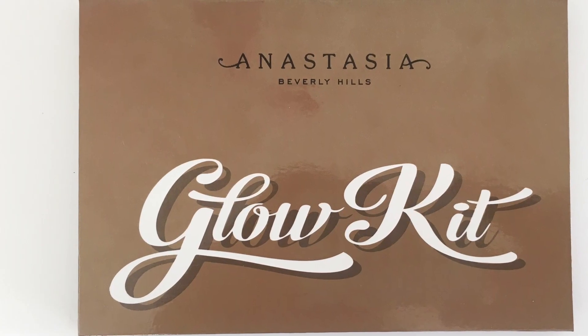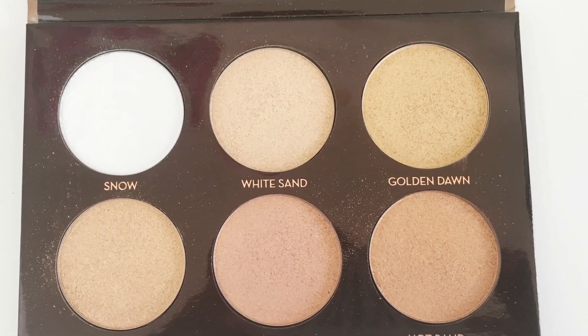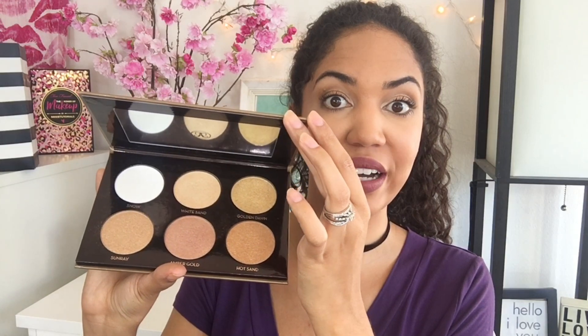Next, I got the Anastasia Beverly Hills Ultimate Glow Kit. This is like bigger than any of their other glow kits. And I actually just filmed a review on this today, so that'll be up very soon. It's got a mirror for once. So keep your eyes out for my review on this. And I also did buy an extra one of these for my holiday giveaway.